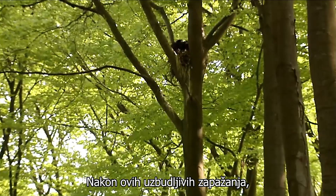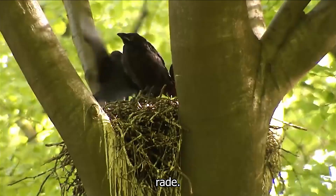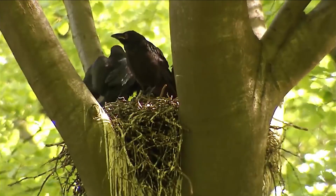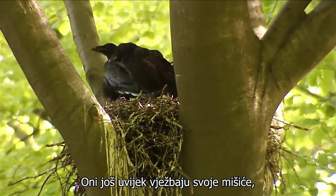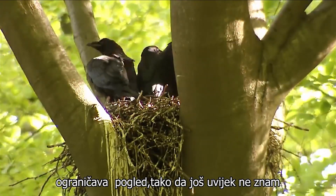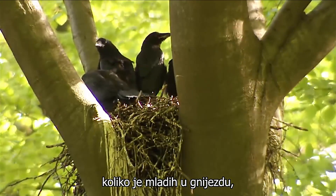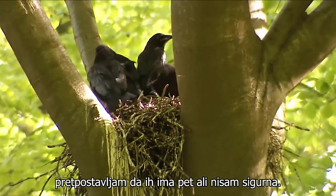Following these exciting observations, another quick look at what the ravens are doing. They are still exercising their muscles. Sadly the beech tree trunk still limits my view, so that I still don't know exactly how many young are in the nest. I guess there are five, but I'm not sure.